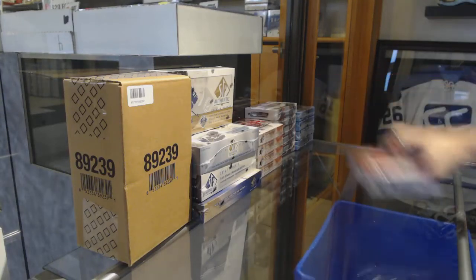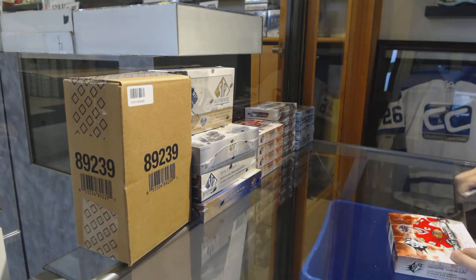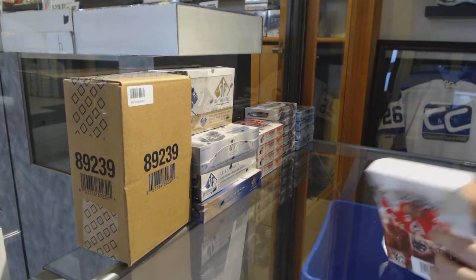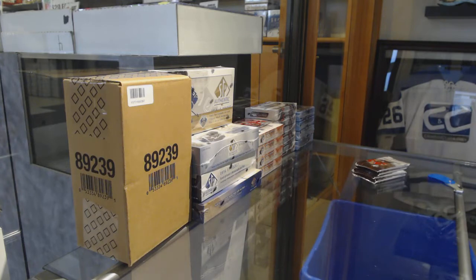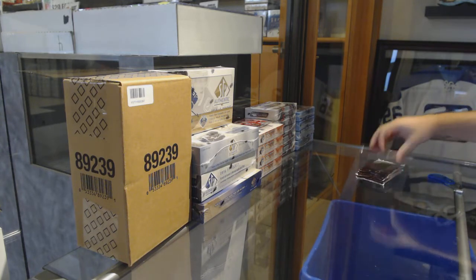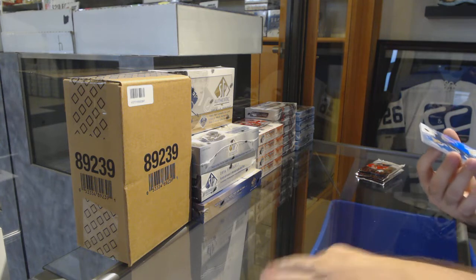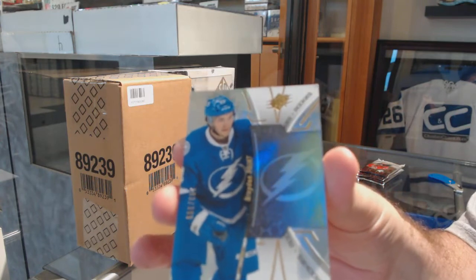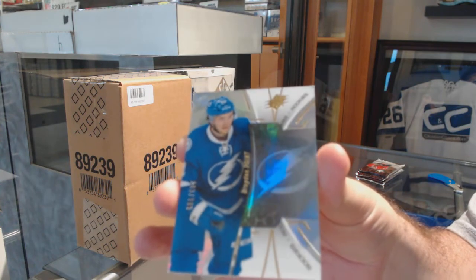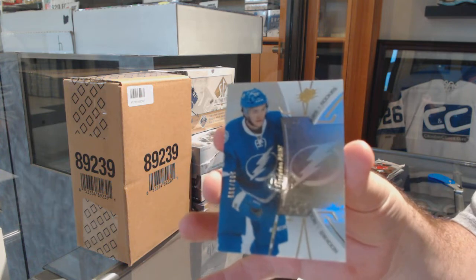Here we go. C&T break number 9850. We have the five box of 1617 SPX. For the Tampa Bay Lightning, Brayden Point. That's a good start.